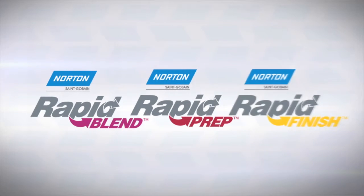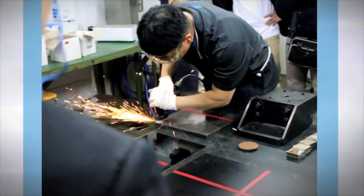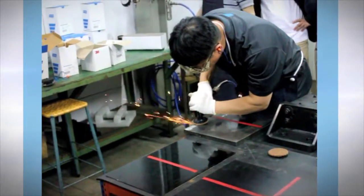Our Norton Vortex products — including Rapid Blend, Rapid Prep, and Rapid Finish — also feature a patented grain technology that cuts like a coarse grade but finishes like a fine, eliminating extra steps. Our Norton Vortex products feature a patented abrasive that outperforms competitive products up to 8 times in more challenging operations.